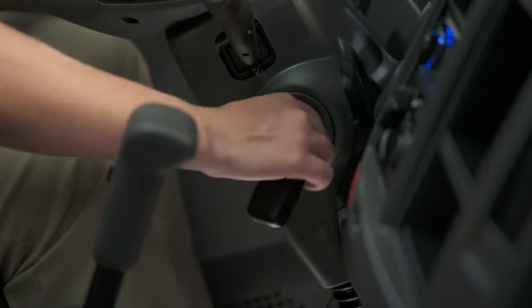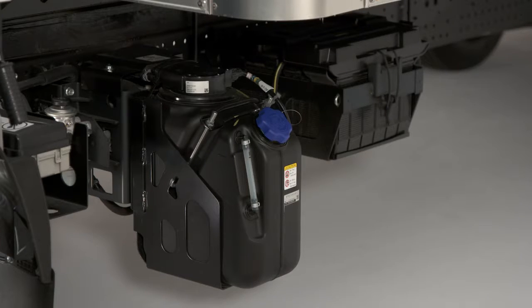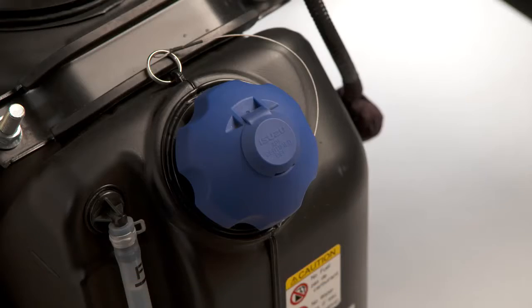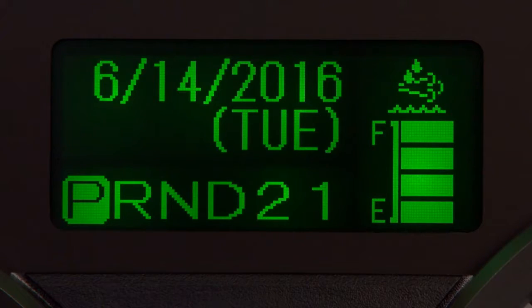Before refilling the DEF tank, be sure the engine is off. The tank is located on the driver's side frame rail, behind the cab. It will hold 4.2 gallons of DEF. There is an optional locking cap to prevent loss and contamination. This sight tube is designed to help you gauge how much DEF you're adding to the tank when refilling, to prevent overfilling and spillage. However, this is not an accurate measurement of the tank's fluid level — for that, you need to use the DEF gauge in the MID.